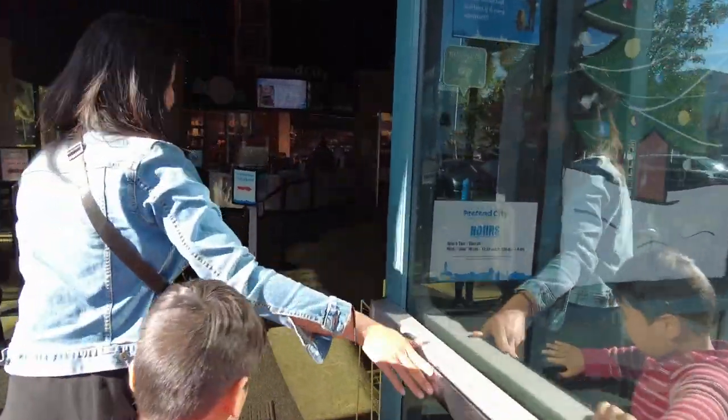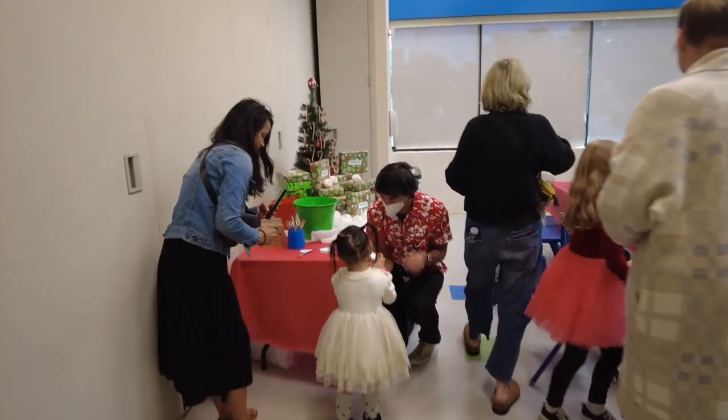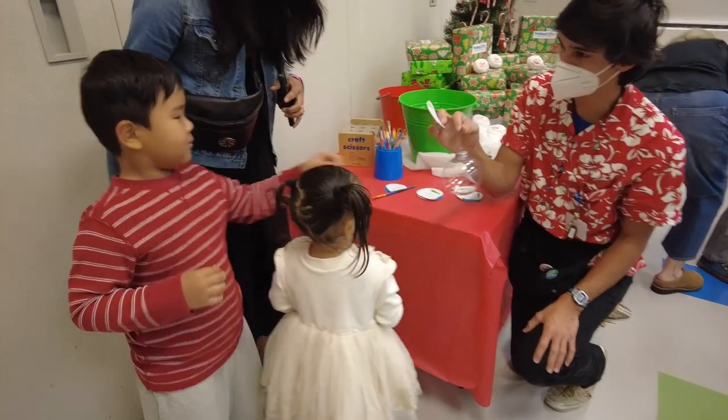On this day, we were invited to a special Christmas media event. They took us to one of their community rooms to decorate some ornaments.